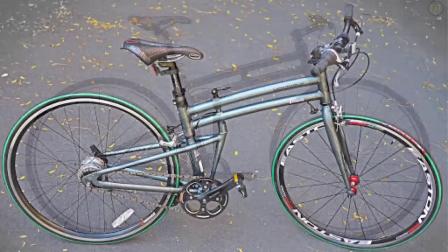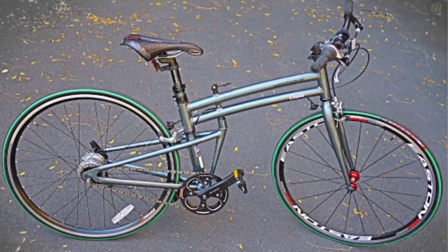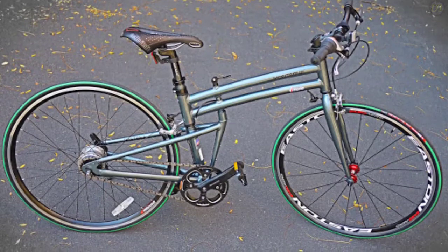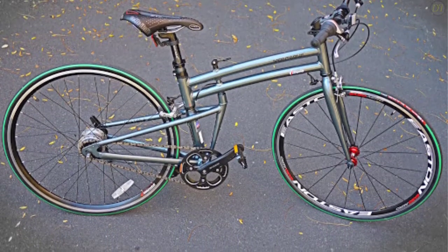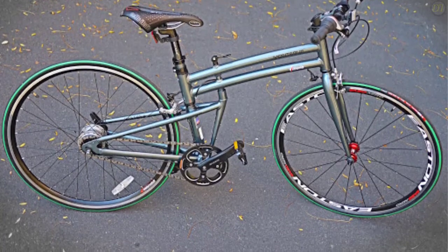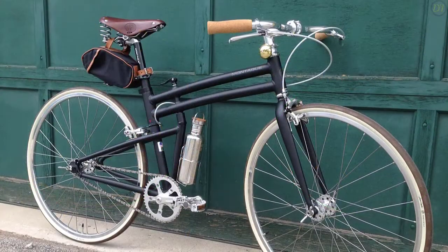It has a chain guard integrated into the design to help keep chain grease off clothing and legs. The brakes are Pro Max dual pivot calipers, and there's a Montague-branded saddle with a cutout mounted on a 27.2mm alloy seat post.